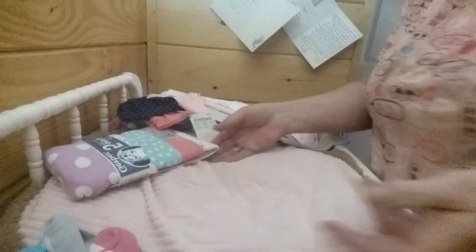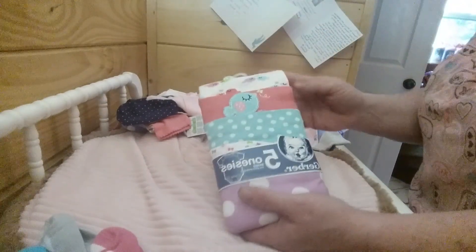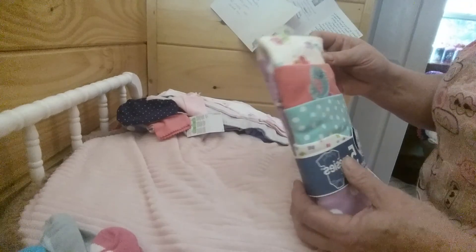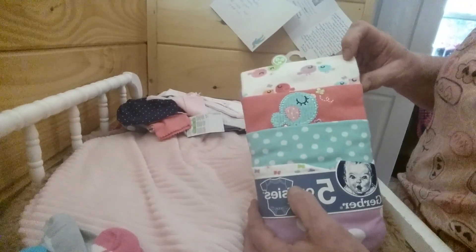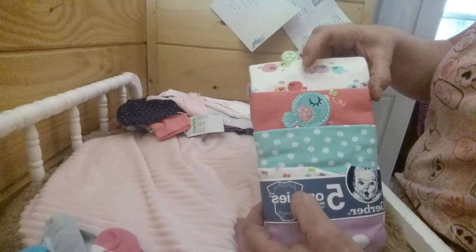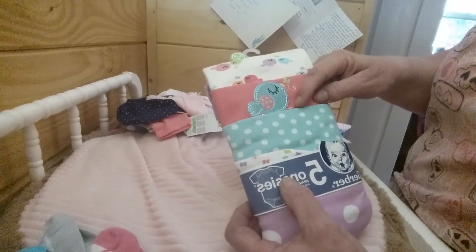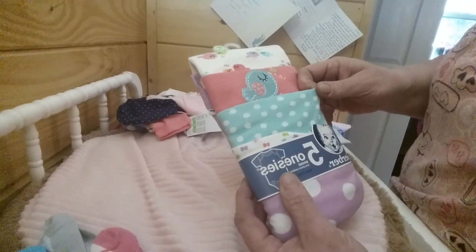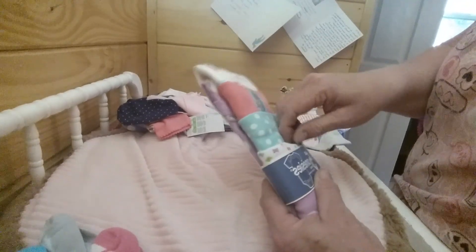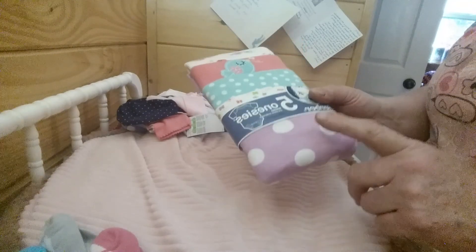Now here's some stuff I'm going to send to my friend for her babies — these are six to nine months. I got five onesies in a package: there's one with little birds in white, blue, purple, dark pink, light pink, and green; a hot pink one with a bird embroidered on it with a blue wing; a turquoise one with white dots; one covered in little butterflies; and a purple one with white polka dots.